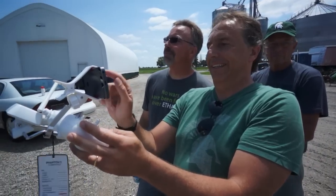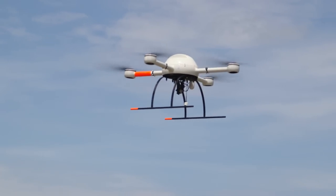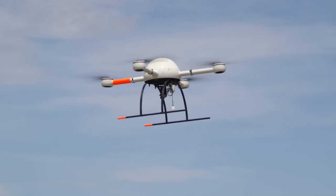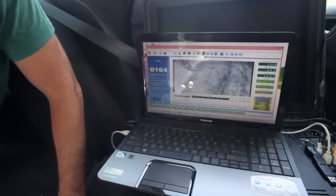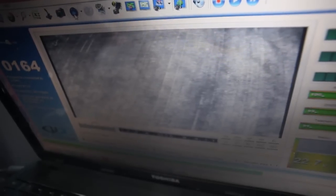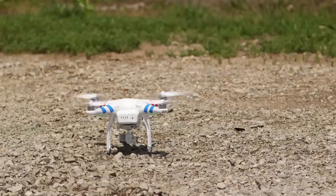The implications of Bruno's research are clear. Smart advancements in agricultural technology could be the key to increasing farmers' profitability, decreasing the environmental impact, and increasing food production to support an ever-growing global population. And farmers like Jeff — they're ready to take flight.